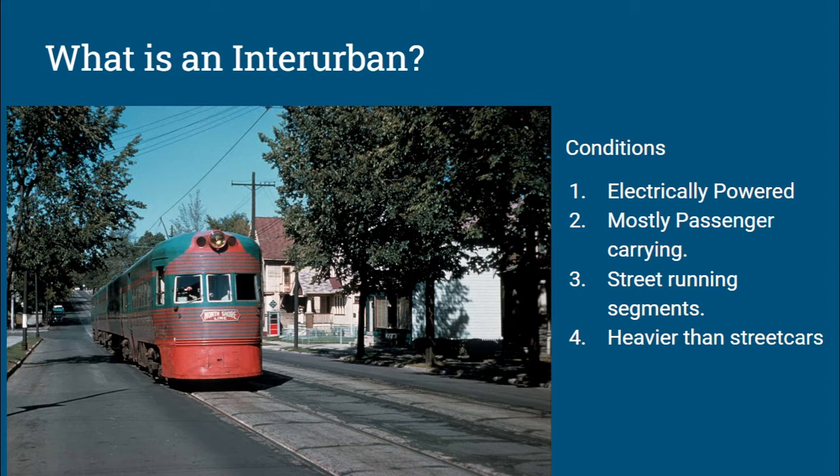As mentioned in a past video, and as will come up in this section about the Key System, most streetcars and later interurban systems were started by companies trying to develop land. They would build a line along a road where they wanted a neighborhood to develop, or between towns in an area where they wanted development, and development would ensue.